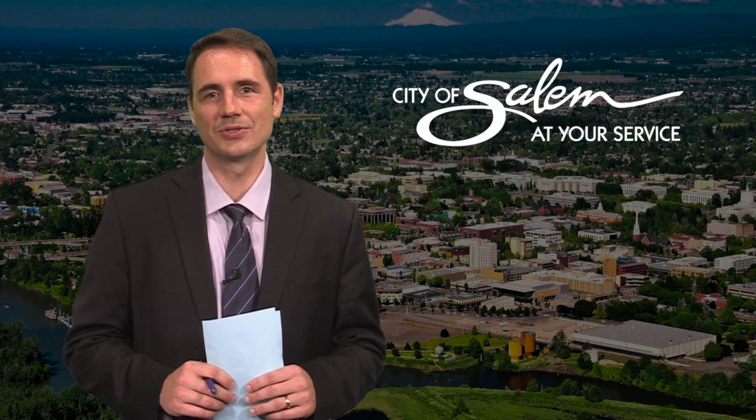For answers to commonly asked questions about the street light fee, we turn to Kevin Hotman, Salem's traffic engineer. We need a street light utility fee to help provide stable funding for street lights and street maintenance.